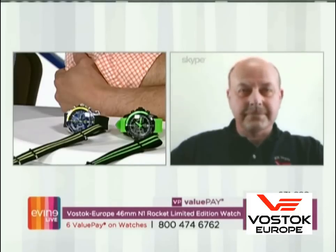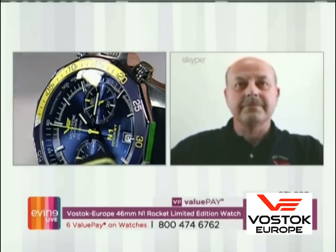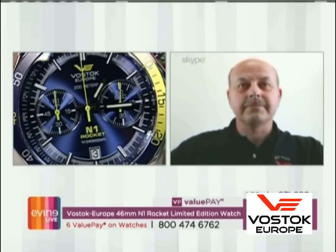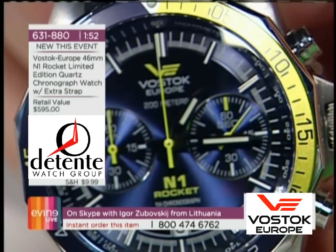Igor, the watch we're talking about right now is obviously the N1 Rocket. As we were talking on Skype earlier, I think the big story on this one is the colors. These are some color combinations you guys haven't done in the past. And I know you like to talk about how this is the biggest movement of its kind in the world, and why you chose that for this watch.